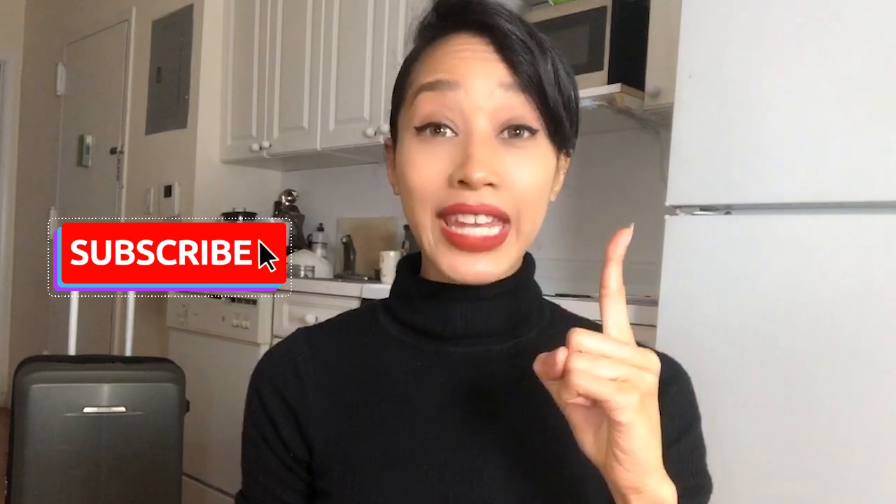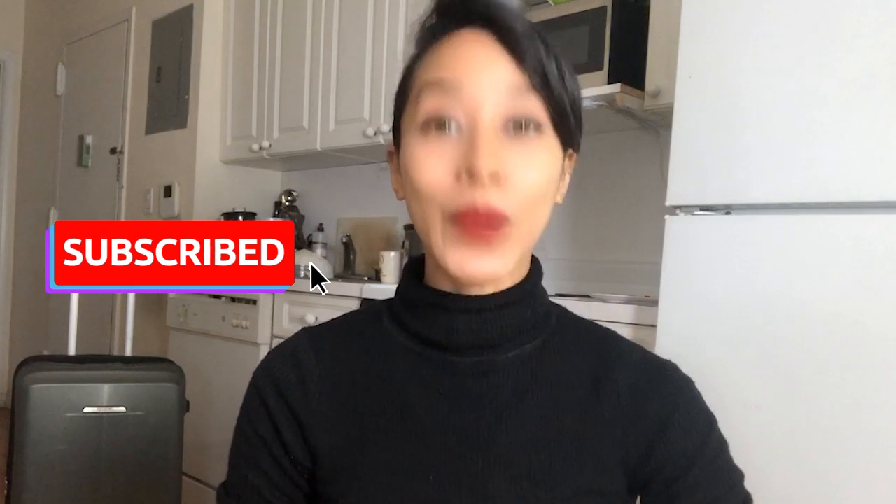Hi, I'm makeup artist Sophie Ono. Get ready, because today I'm going to show you what's inside my pro makeup kit. Keep in mind that depending on the job, my kit might change a little bit.